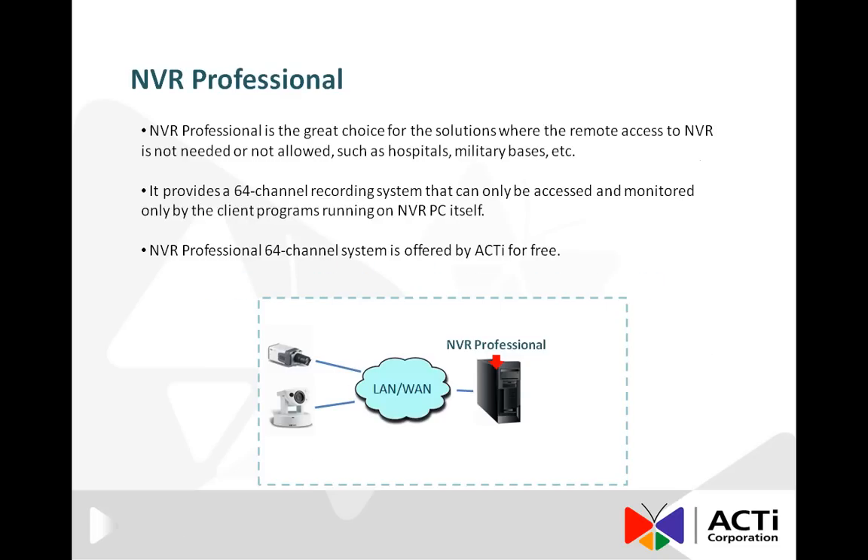NVR Professional is the great choice for the solutions where the remote access to NVR is not needed or not allowed, such as hospitals, schools, military bases, and so on. It provides a 64-channel recording system that can only be accessed and monitored by the client programs running on the NVR PC itself.